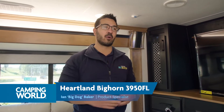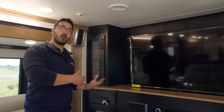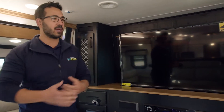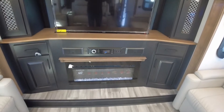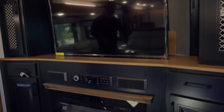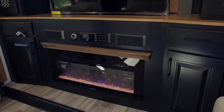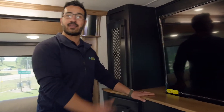I'm a big fan of front living, especially some of the more modern ones like what they did with the Bighorn. The great thing about front living is you get that living room feel that you oftentimes have at home but often miss in an RV. With this one you have dual opposing sofas, a nice big TV, and a ton of storage both inside and out.